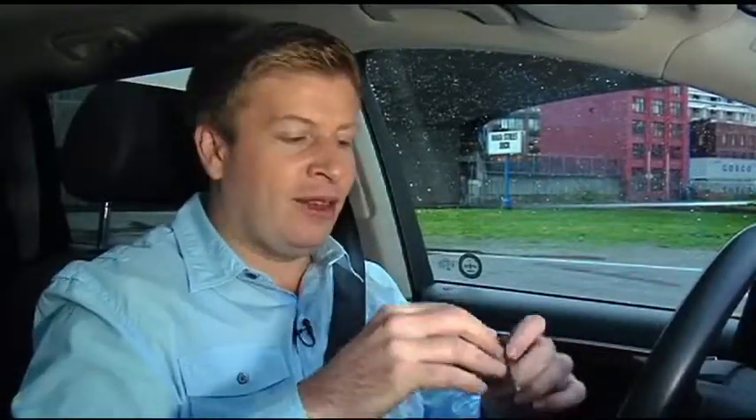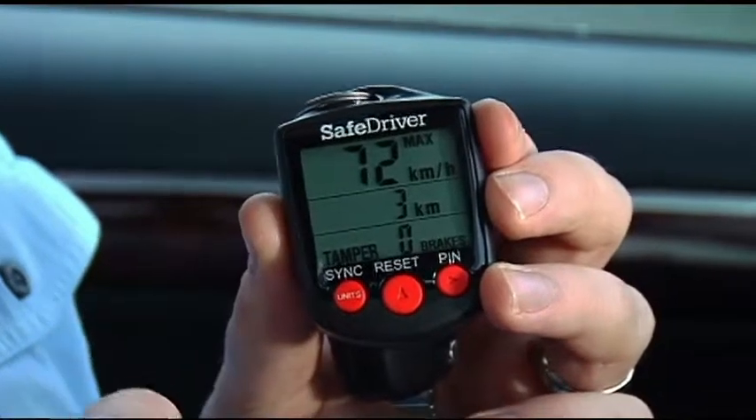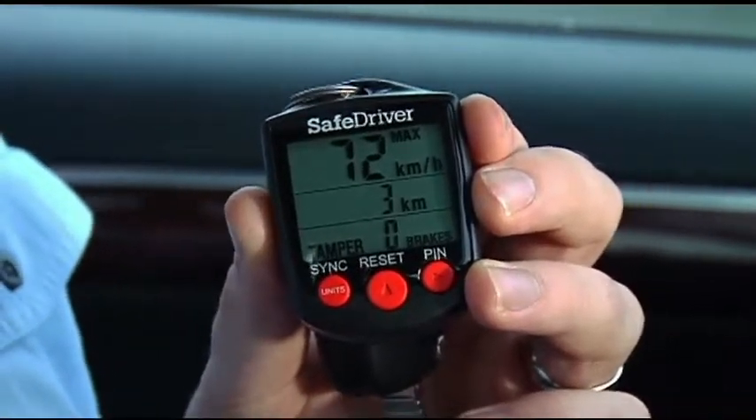That's the end of that trip — let's have a look at what the device recorded. Max speed: 72 kilometers per hour. Total distance: three kilometers. And I'm happy to see we didn't have any harsh braking incidents. Now that 72 kilometers an hour may become a talking point if, for example, you knew your son was only driving in a 50k zone. But that's the whole idea — it opens up communication. It's under $50 and it's a great way to have that extra level of security when people are operating the car who aren't you.